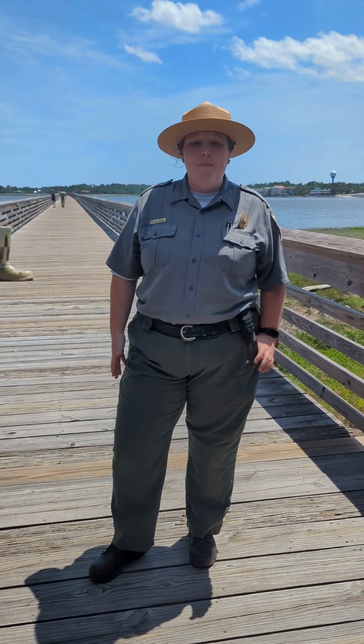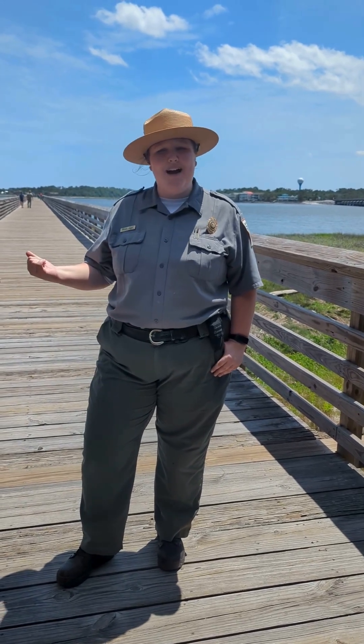Hello everybody! I'm Ranger Rachel at Hunting Island State Park. Many of our parks have excellent spots for some fishing, including this pier behind me. As summer rolls in and the weather gets better, we're going to start and see more people fishing out on our pier.